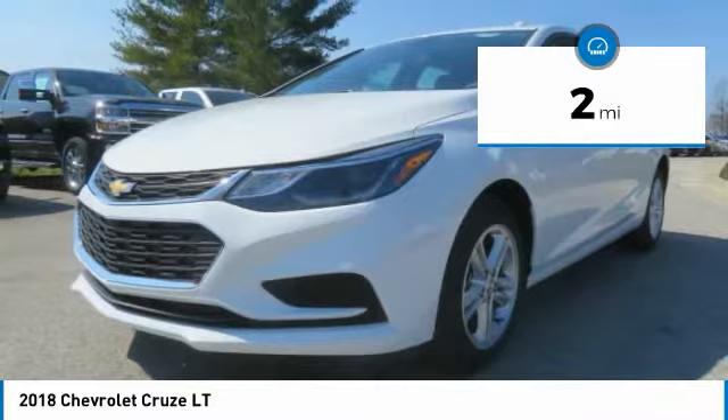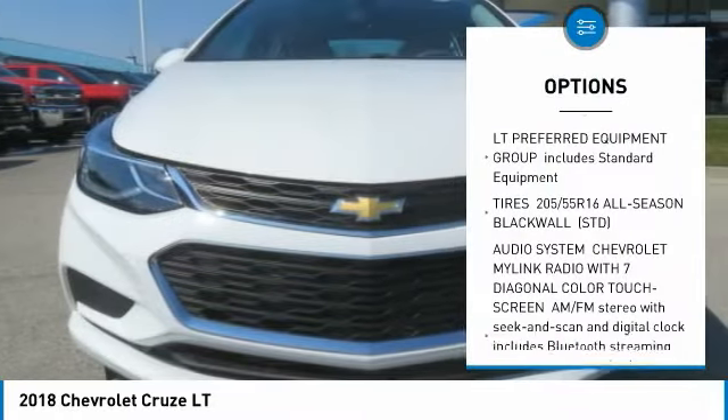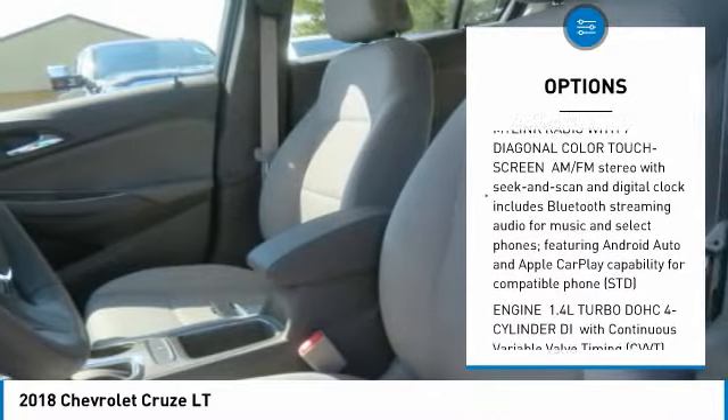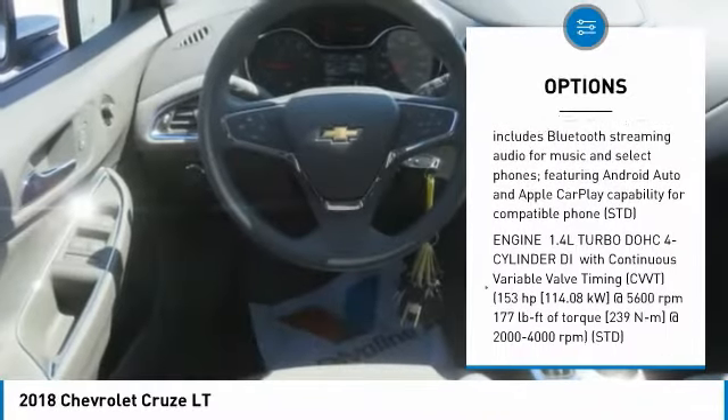Here are some of this vehicle's great options: remote keyless entry, cargo cover. If you like it online, you'll love it in your driveway. Take it for a spin today.